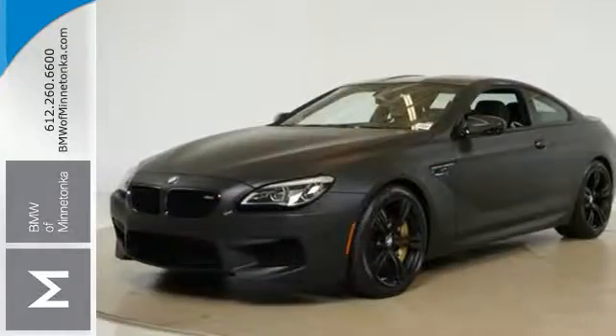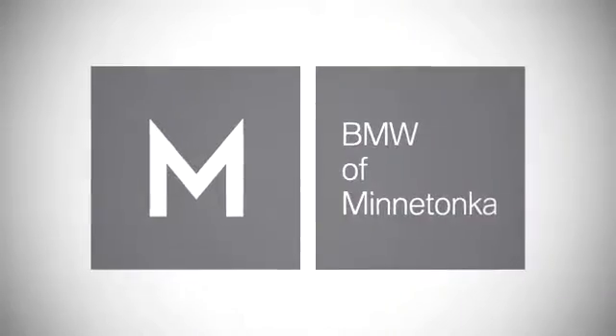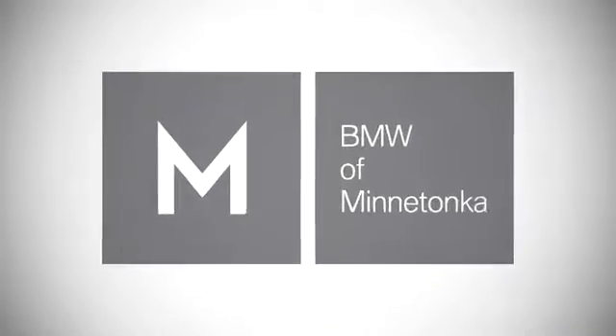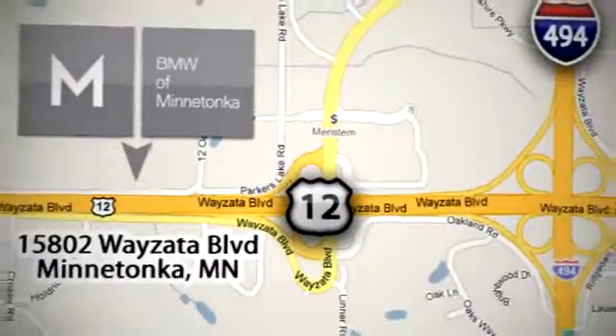Drive this amazing M6 to your heart's content. Make it yours today. BMW of Minnetonka — the Twin Cities' only locally owned and operated BMW dealership. We're conveniently located at 15802 Wyzetta Boulevard in Minnetonka, Minnesota.